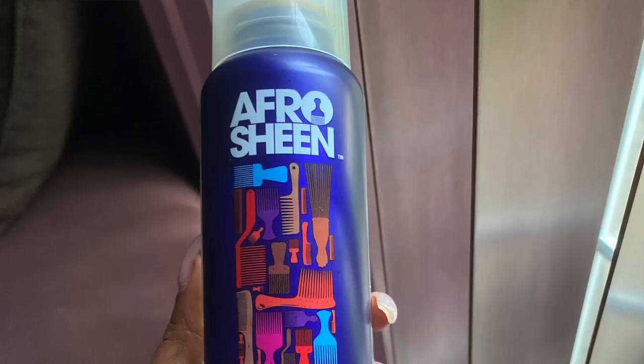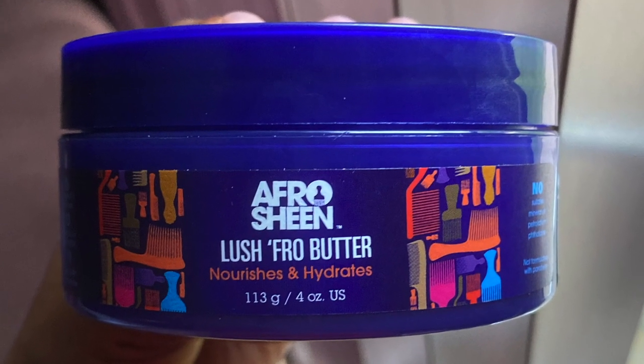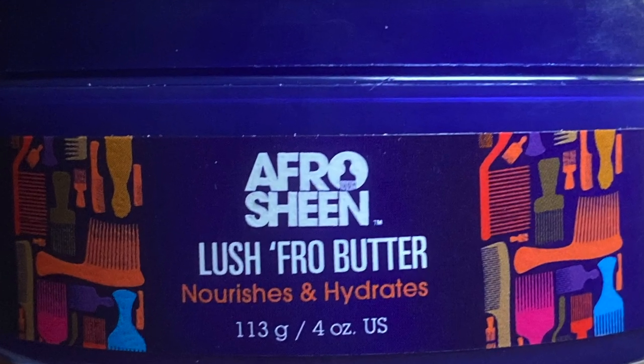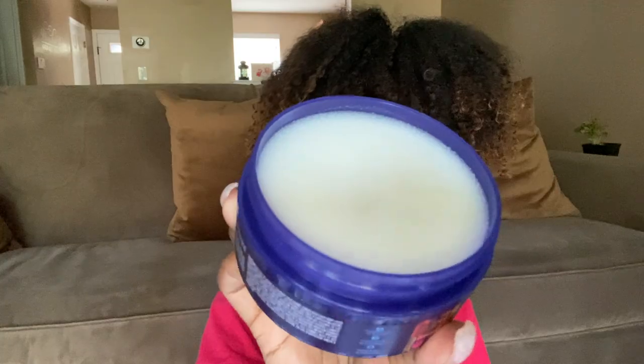Next up, we have the Afro Sheen Glow Up Shine Spray — this is just like a sheen spray. Next up, we have the Afro Sheen Lush Fro Butter. This is a twisting butter, braid butter. I haven't used it yet, but it's giving me the "main choice, doesn't get much butter than this" vibes.